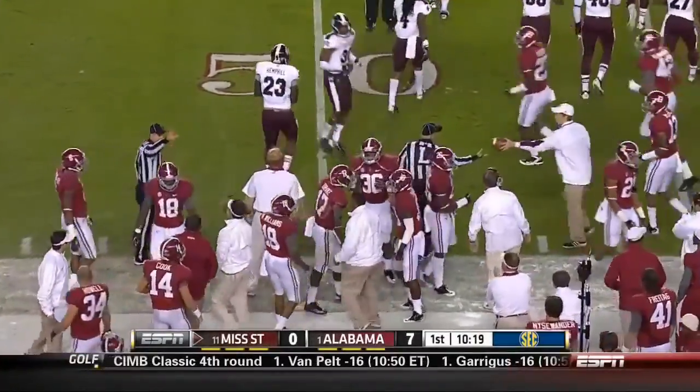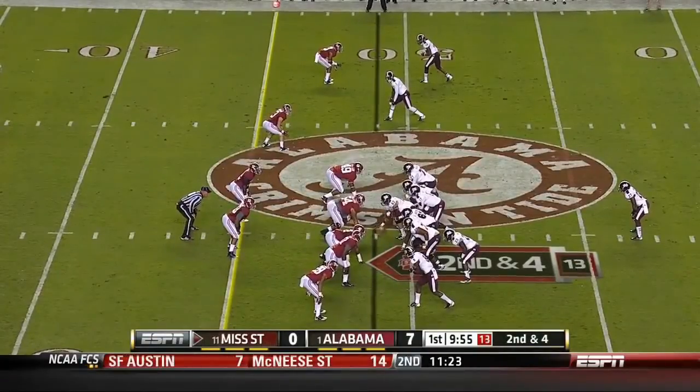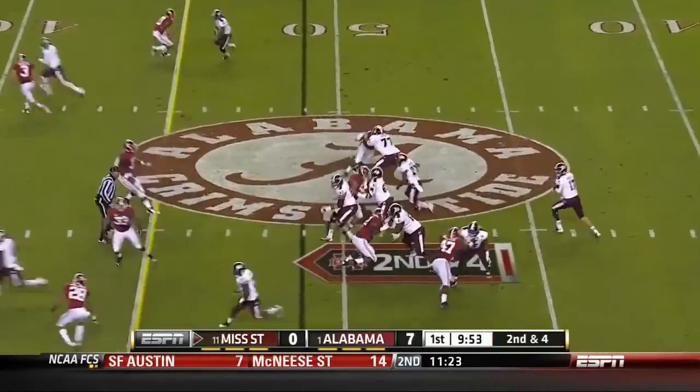They're pointing that Mississippi State has maintained possession. Luckily for them. So Mississippi State in Alabama territory.